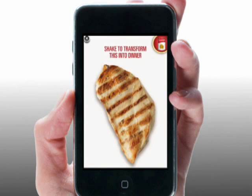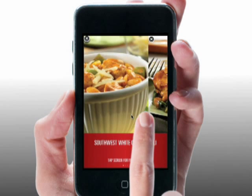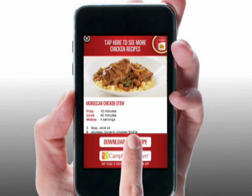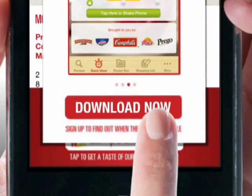Bland chicken? Simply shake the phone, and Campbell's transforms it into a delicious meal. Now you can see other dishes and download the recipe straight to your phone. You can even download our new iPhone cooking app instantly.